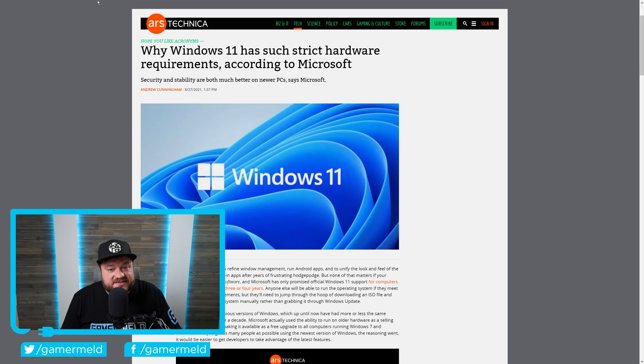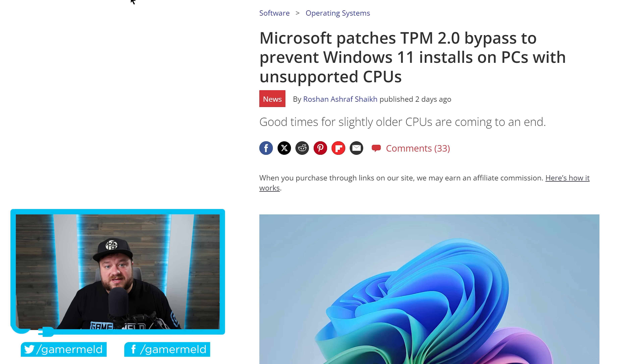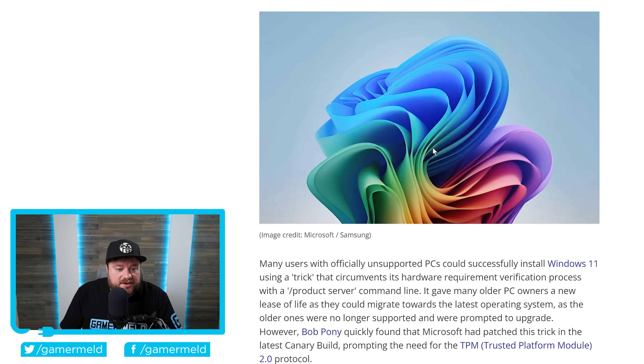Well it looks like Microsoft is now seriously cracking down on this, and in what I would call a very odd and just downright not good move by the company, Microsoft has actually patched the TPM 2.0 bypass that prevents Windows 11 installs on PCs with unsupported CPUs. Many users with officially unsupported PCs could successfully install Windows 11 using a trick that circumvents its hardware requirement verification process with a /product server command line.